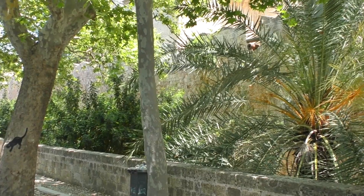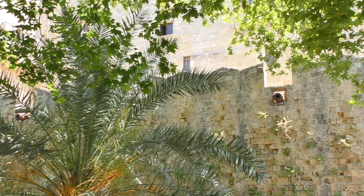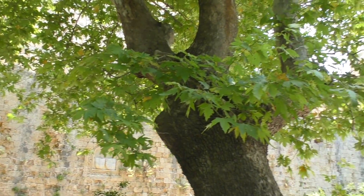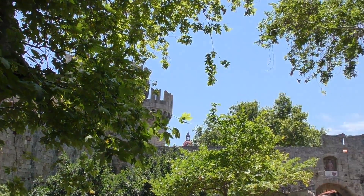But the entire area is absolutely amazing. Despite the map, Rhodes Old Town is difficult to navigate. There are over 200 unnamed streets, but getting lost is somewhat of an adventure.